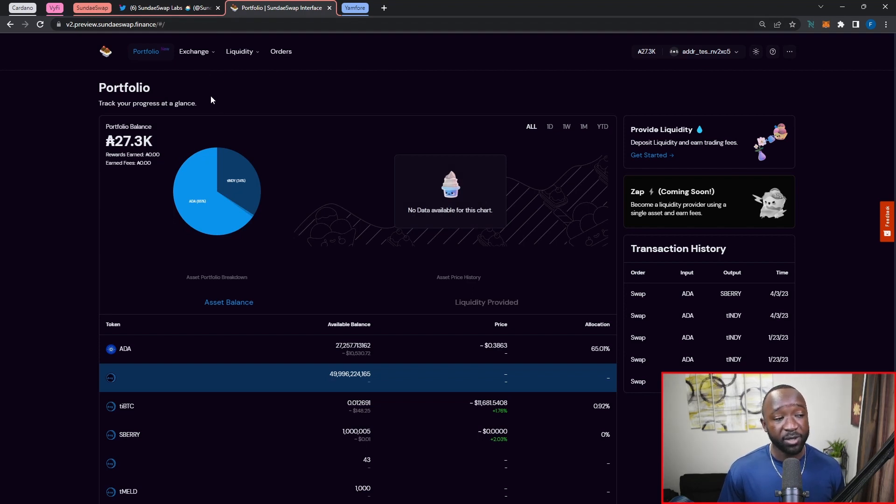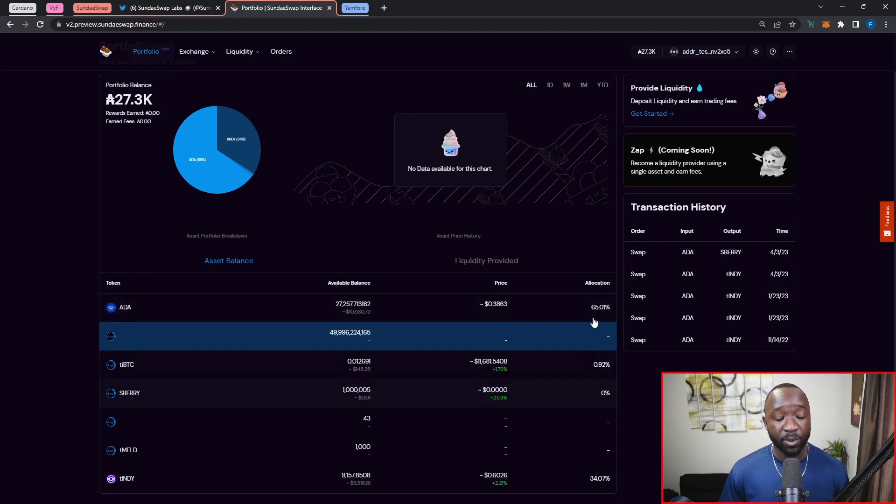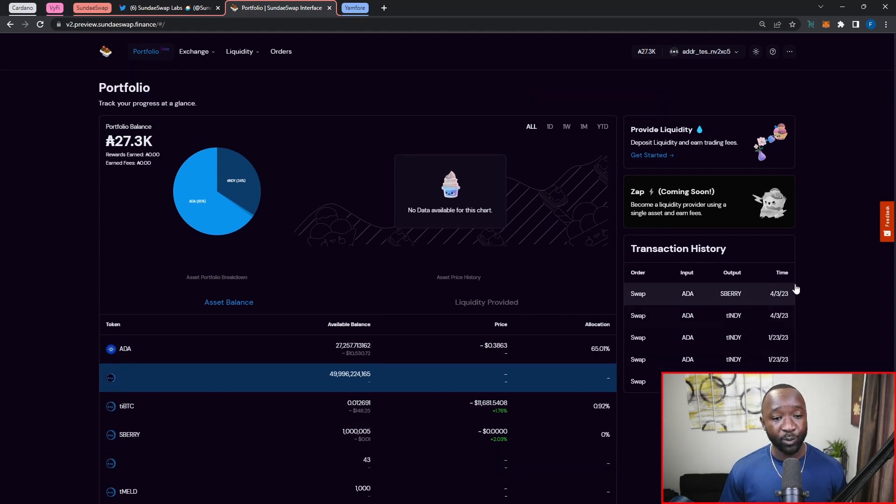Upon entering the brand new user interface we're presented with our portfolio. Just like with any other portfolio, you can see your portfolio balance, rewards earned, and fees earned. You can also check the historical data — right now there's not much since this just launched, but as it matures you'll be able to track visually how your portfolio has been doing. You can see a breakdown of all assets in your wallet and their price action, as well as the allocation within the portfolio. On the right-hand side we have recent transactions showing the type of order, input, output, and time executed. They're also going to be adopting a zap feature — really cool to see that you'll be able to zap on SundaeSwap just as you can already on MinSwap.